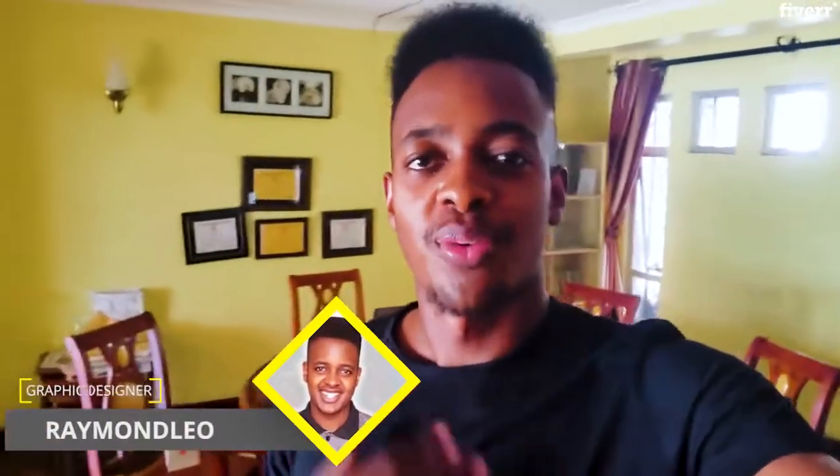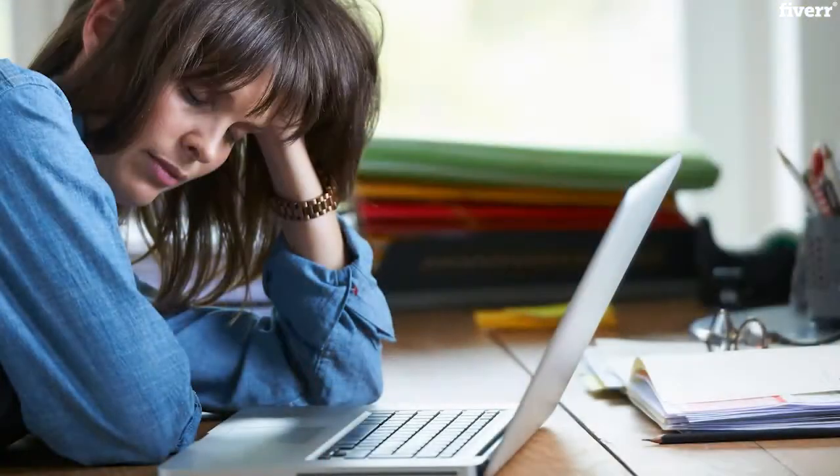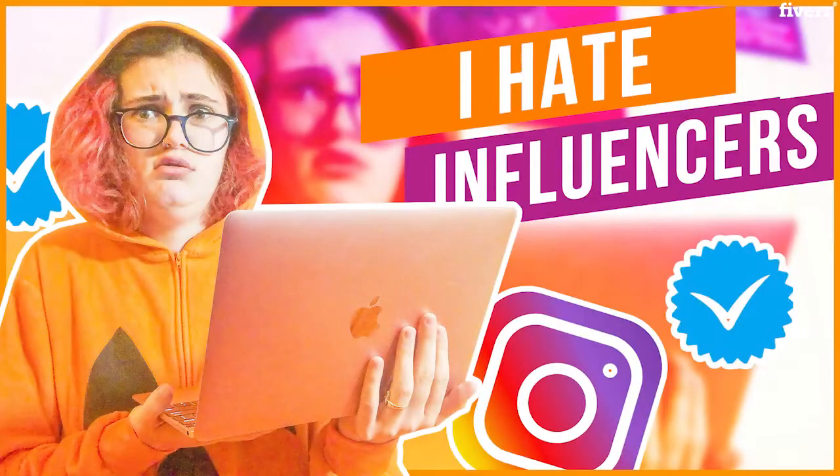Hey there, my name is Raymond. Welcome to my gig. If you're looking for YouTube thumbnails for your YouTube video or videos, then you've come to the right place. I know how hard it is to make YouTube thumbnails yourself, or to not even know what type of thumbnail you need for your video. So that's why I made this gig — to help you out with designing your YouTube thumbnails for your channel.